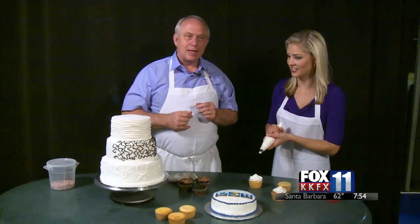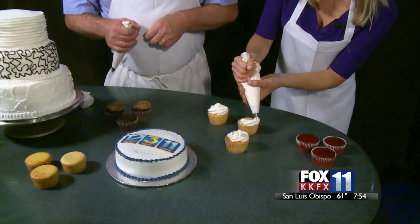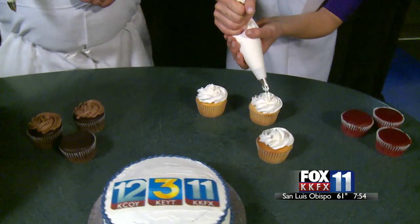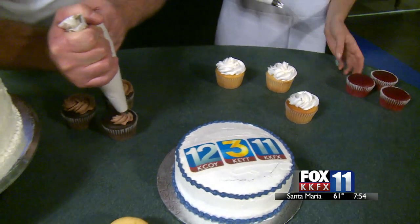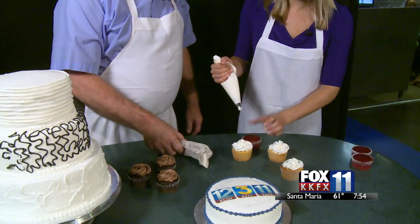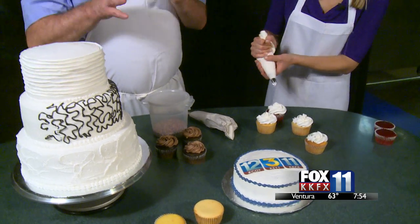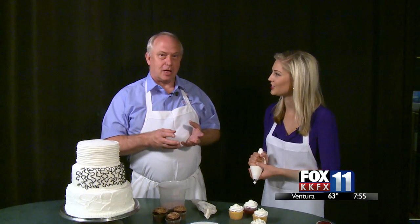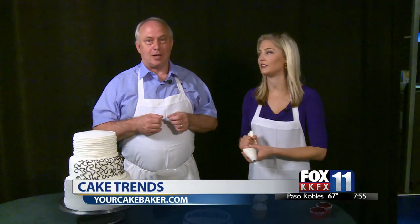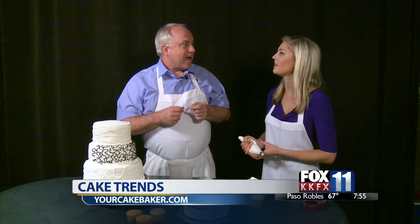The anchors join in to decorate cupcakes on set with chocolate and vanilla buttercream. Wayne explains the technique again — hold the bag at the top, lock it off so it doesn't squirt out the back, guide with one hand and go in a circle. He also does sculpted cakes; his favorite was a horse's head from The Godfather, sculpted from red velvet and covered with dark chocolate fondant.